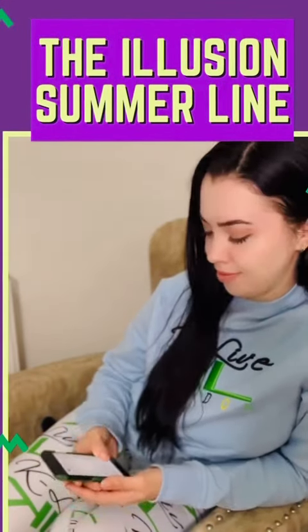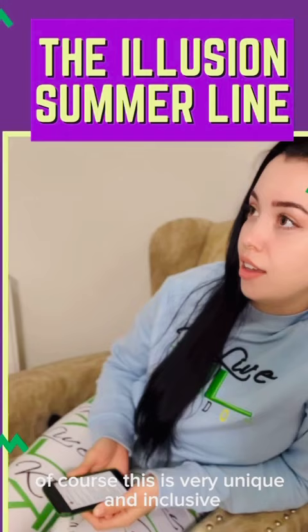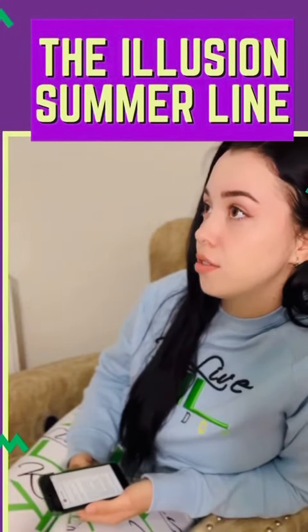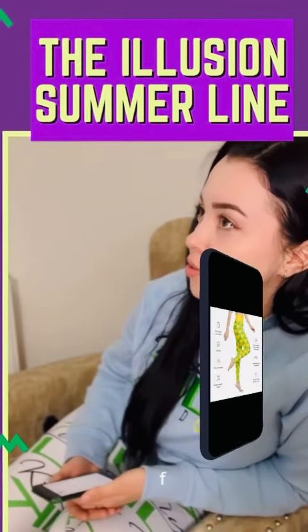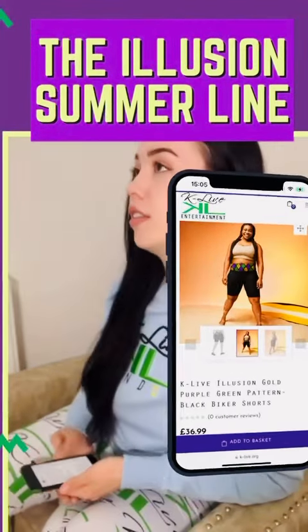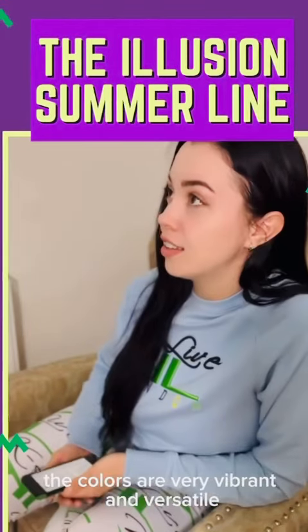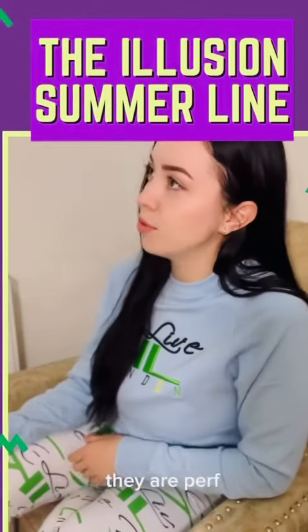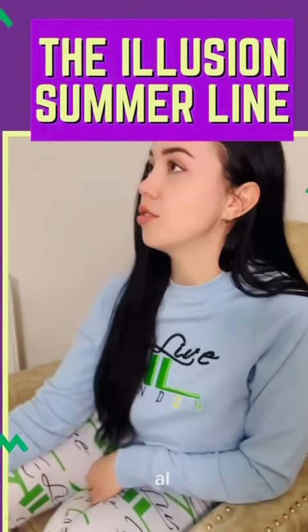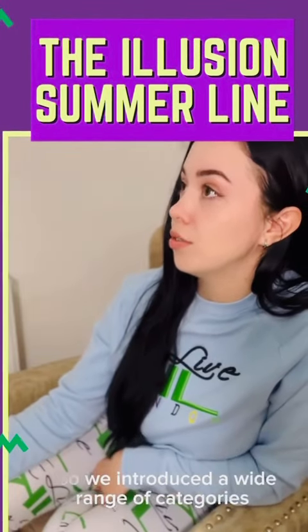The Illusion summer line is very unique and inclusive — we wanted to make sure that no one is left out. We include all sizes from extra small to extra extra large. The colors are vibrant and versatile, perfect for both men and women and children as well. We also introduced a wide range of categories.